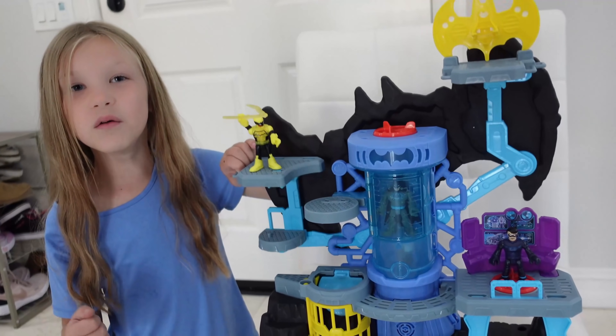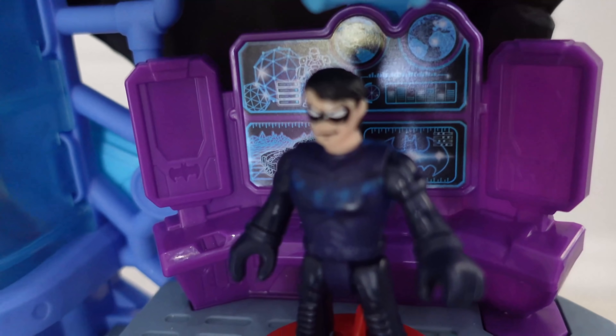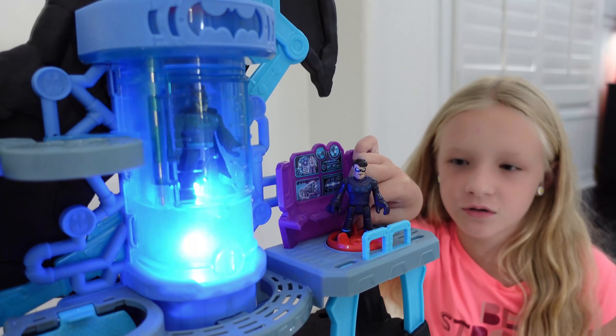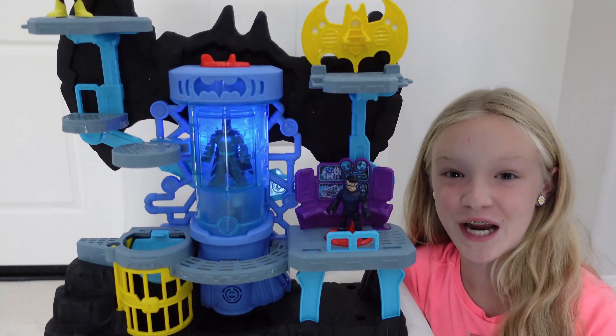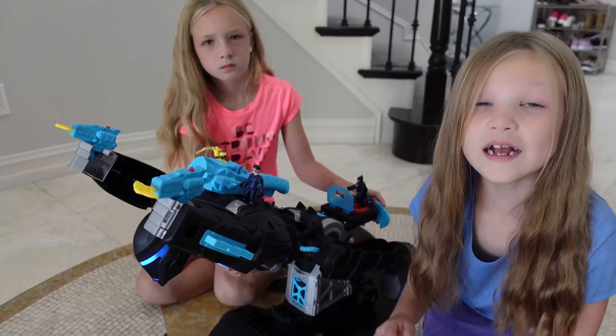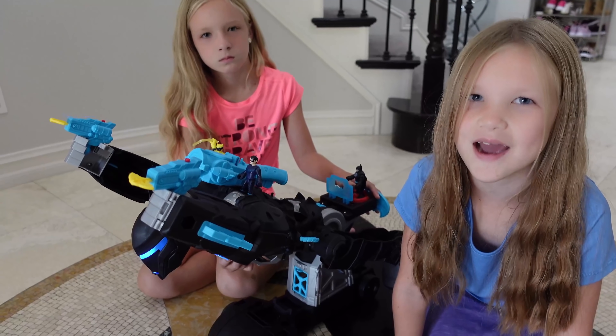Guys, check out these movable platforms. Let's research battle plans on the Bat-Computer. Alright, let's power up for action and race to the rescue. Whoa, cool sound effects! This light-up chamber is awesome! Alright, guys, we got the Bat-Bots all upgraded now. Let's go find some bad guys.